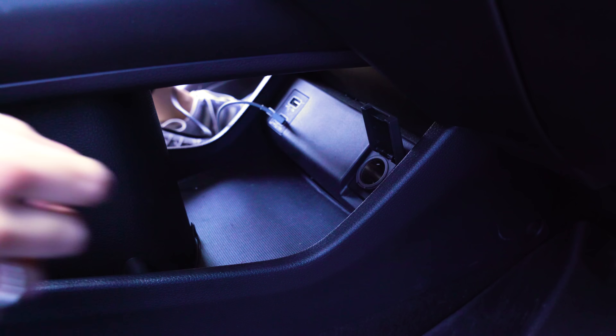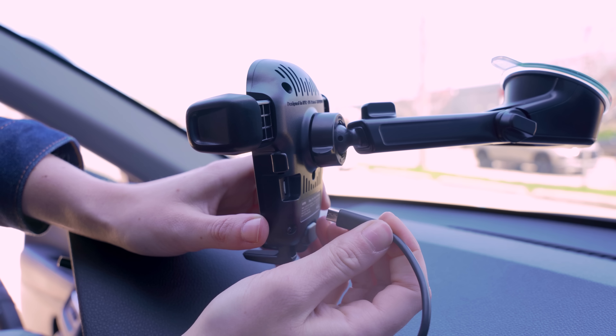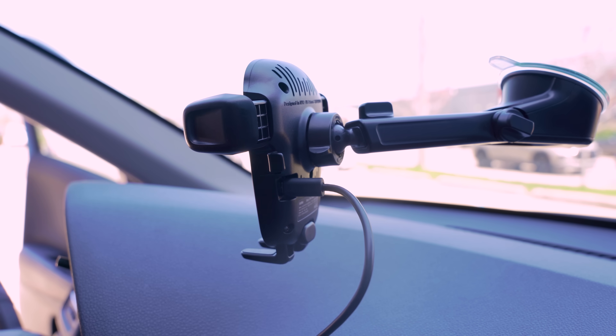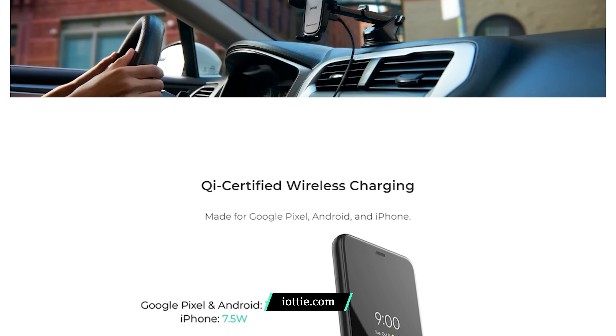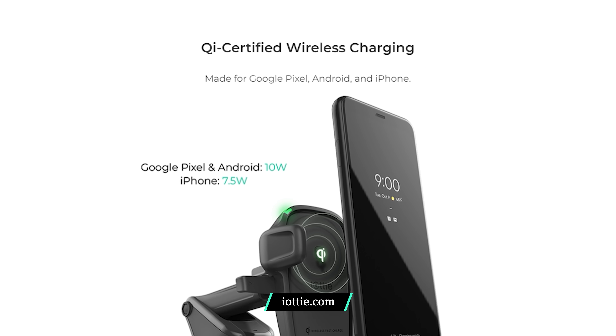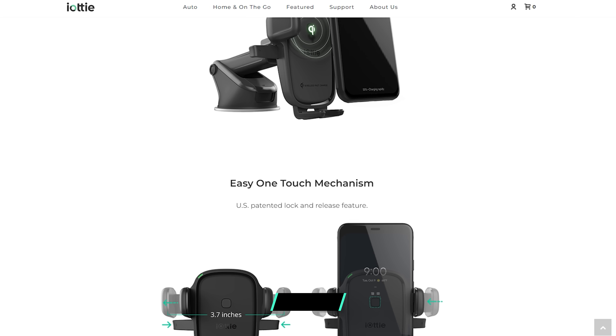Plus, charging is pretty straightforward. A cable connects the mount to your car's outlet, so there's no need to plug anything directly into your phone. And since the cable mount comes separately, you can replace it with whatever configuration works best in your car. The mount has automatic 7.5-watt iPhone and 10-watt Android charging modes, so you can still charge with most smaller phone cases.